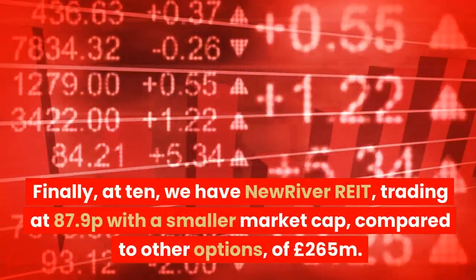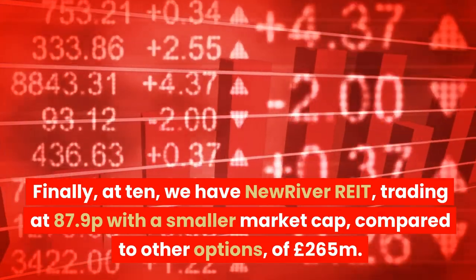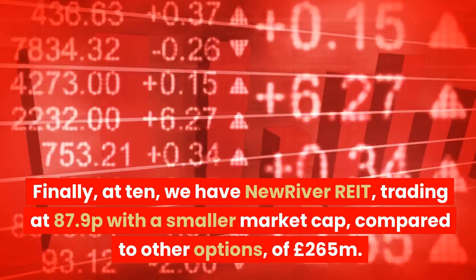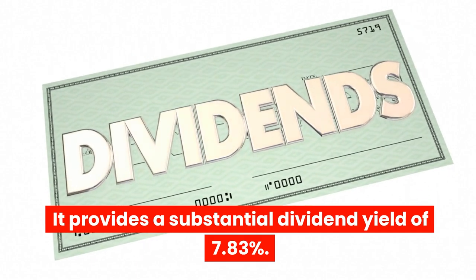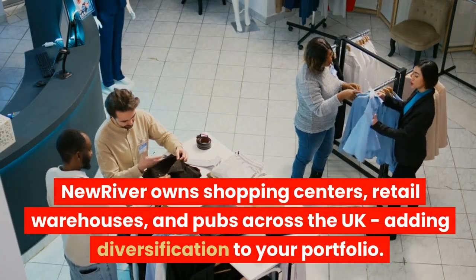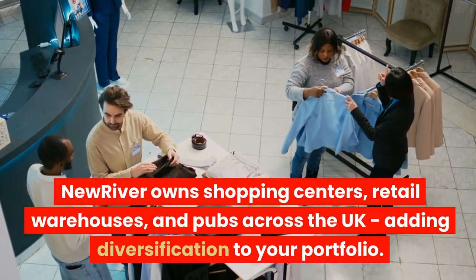Finally, at number 10, we have New River REIT, trading at 87.9p with a smaller market cap of £265 million compared to other options. It provides a substantial dividend yield of 7.83%. New River owns shopping centres, retail warehouses, and pubs across the UK, adding diversification to your portfolio.